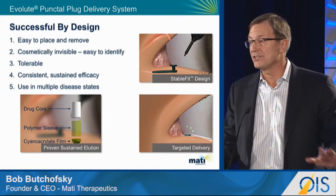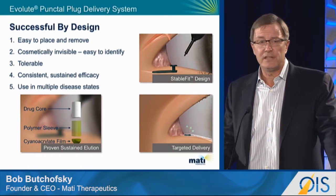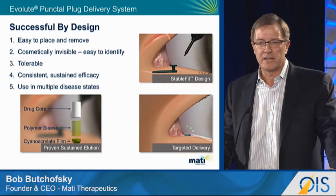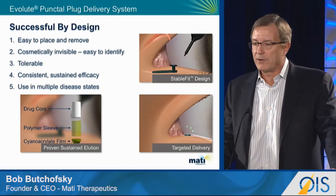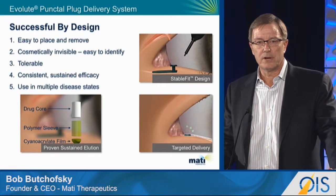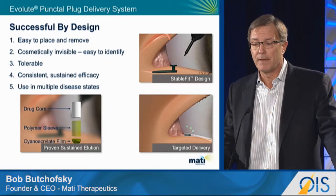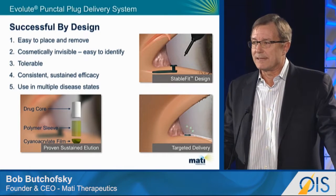Our device takes just seconds to place. It's easy to remove. It's cosmetically invisible, yet it's easy for the patient to identify. It's very tolerable. There's a consistent drug delivery profile, and we can program that — I'll talk a little bit more about that later. It can be used in multiple disease states.